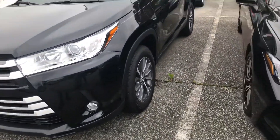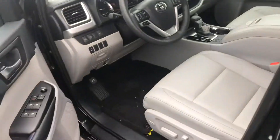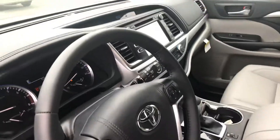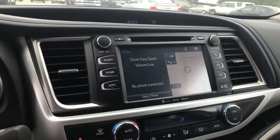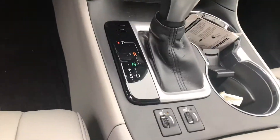We'll start off with the XLE here. See what you guys think about the interior and design of the 2019. It has automatic seats, leather interior, a dynamic GPS, and heated seats as well.